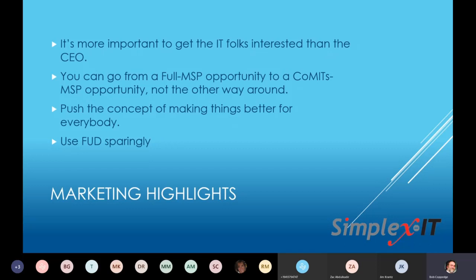We're also starting to do focused LinkedIn marketing, and LinkedIn marketing for CoMITS I think is going to be much easier than LinkedIn marketing for traditional MSP — ask us again in three or four months. When marketing, it's more important to get the IT folks interested than the CEO. The metaphor I use is the ham and eggs breakfast: the chicken is involved, the pig is committed. IT people are absolutely going to take what happens to their lives and jobs a lot more seriously than CEOs.